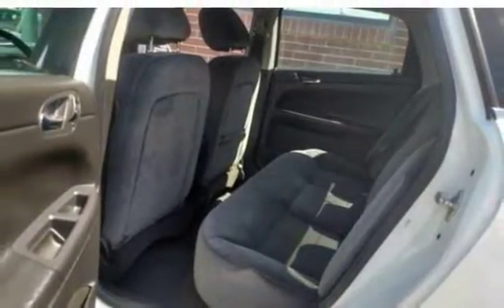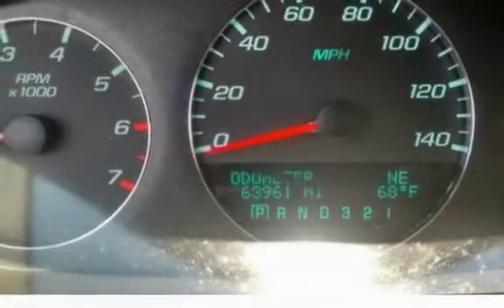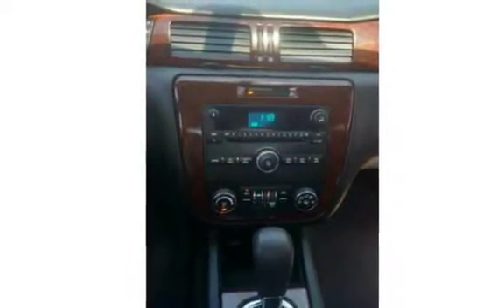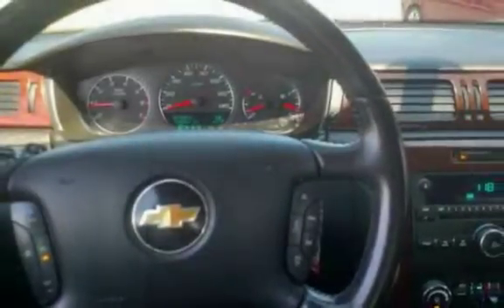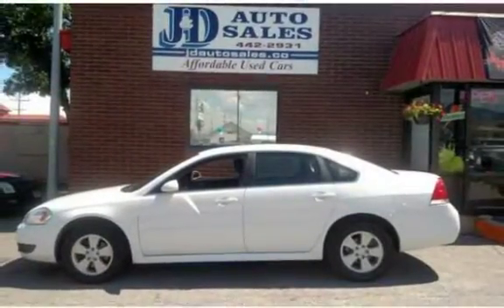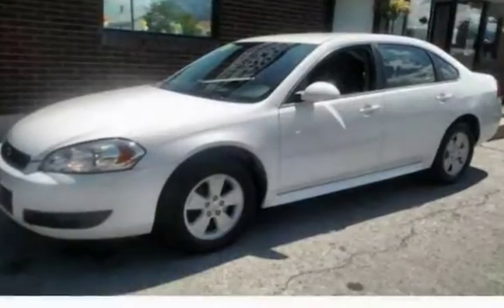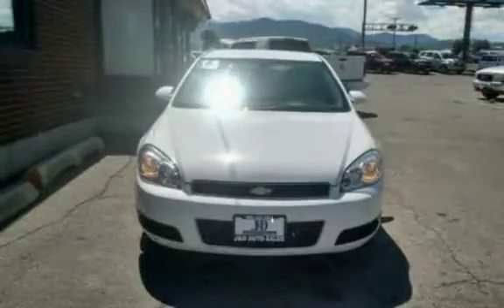The 2011 Chevy Impala interior is in wonderful condition, with power windows and locks, front-wheel drive V6 — runs very well, low miles. $10,295. J&D Auto Sales. Give us a call at 406-442-2931 or 406-442-1826, or stop in at 1645 N. Montana and 235 E. Lyndale.